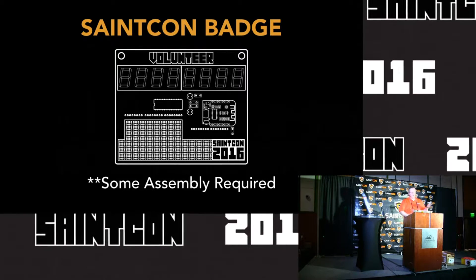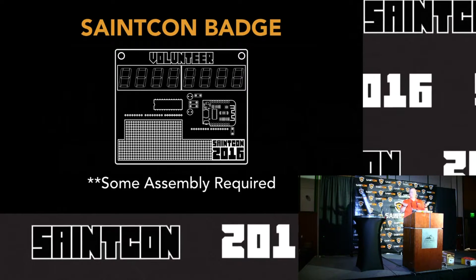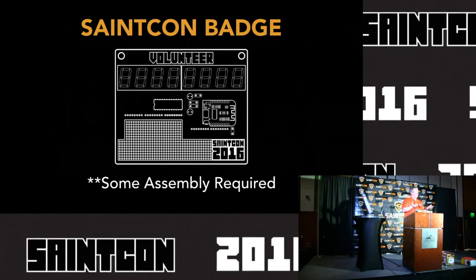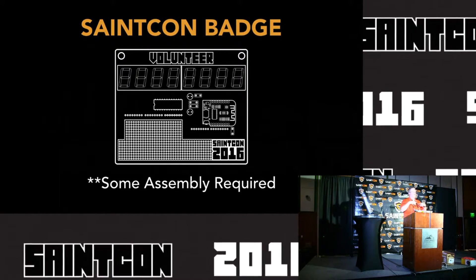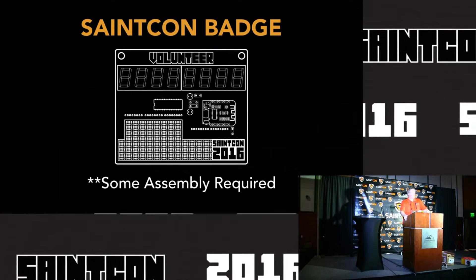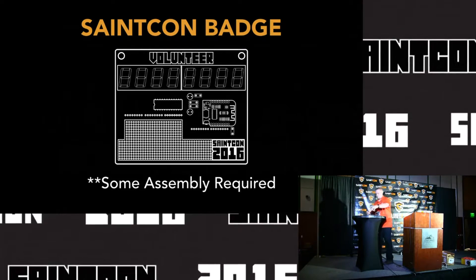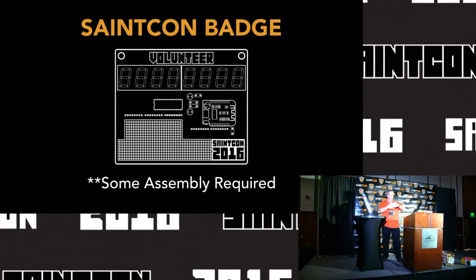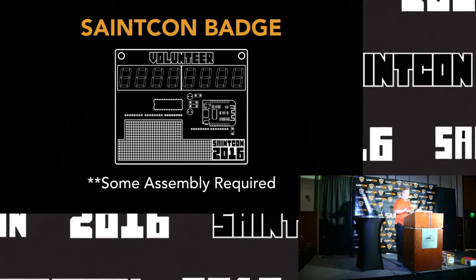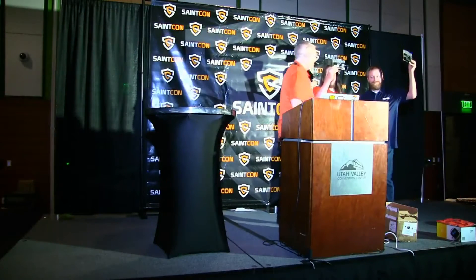For the first black badge that we're going to award today — for those of you that don't know what the black badge is, it is the ultimate trophy for SAINT Con. The wearer of the black badge is given free rights to join SAINT Con without paying for the rest of their life. We're going to award the first two badges to Jonathan Karis and Clint Holmes. It's only fitting that the people that designed this really cool piece of tech get to take the elite version of the tech home.